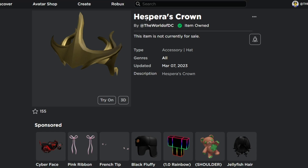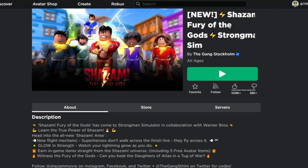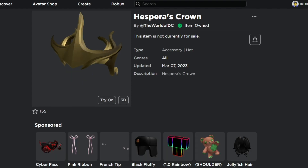To get the Hespera's Crown, all you have to do is go to an experience called 'The New Shazam: Fury of the Gods Strongman Sim' by Gang Stockholm. Just visit this experience and get all three free items added to your inventory without using any Robux.